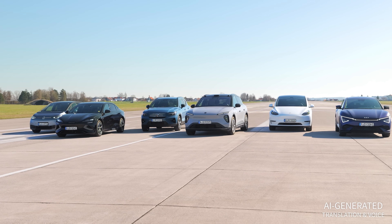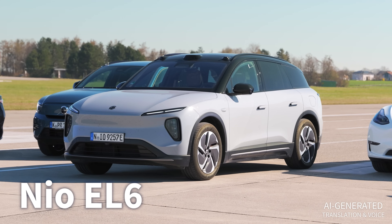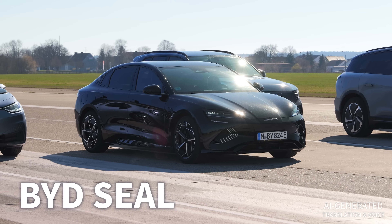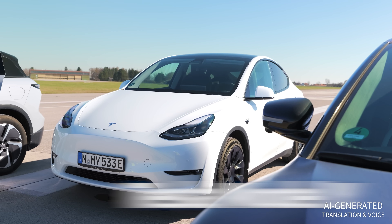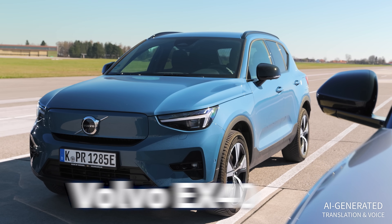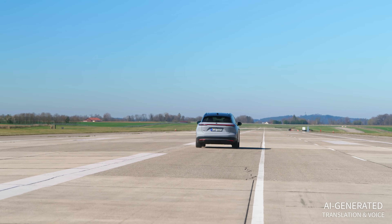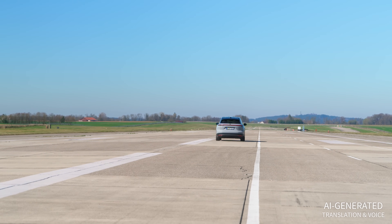We have six vehicles here that we're going to drive. There's a Kia, a NIO, a BYD, and a Tesla. There's also a VW and a Volvo. For all six, we want to find out how far you can drive before you have to continue on foot. We have 2.3 kilometers of runways at our disposal for this, so things are going to get pretty intense.